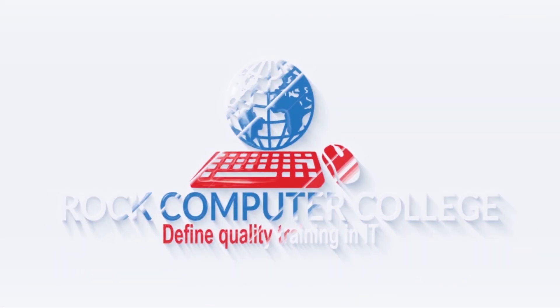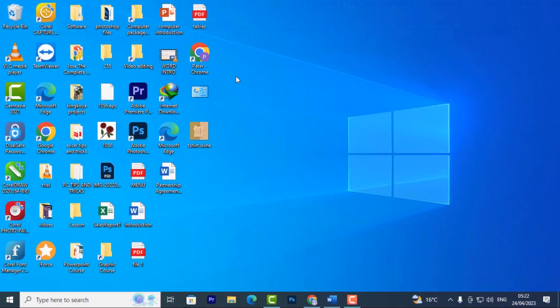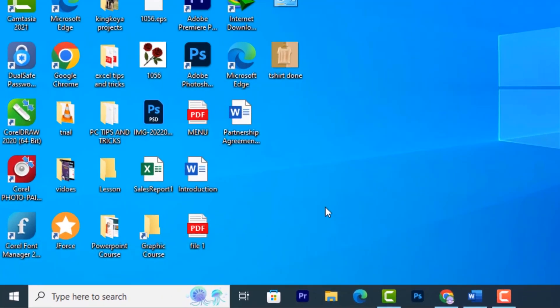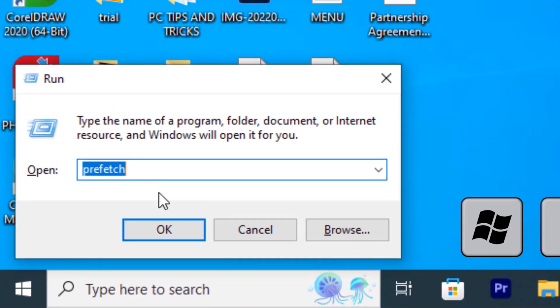Rock Computer College — quality training in information technology. Here's a PC trick that you'll find very helpful. Press Windows+R, then type in this, and click OK.